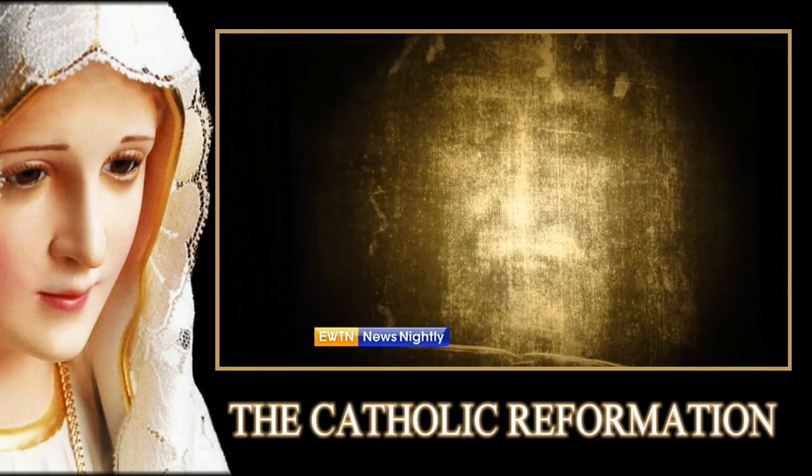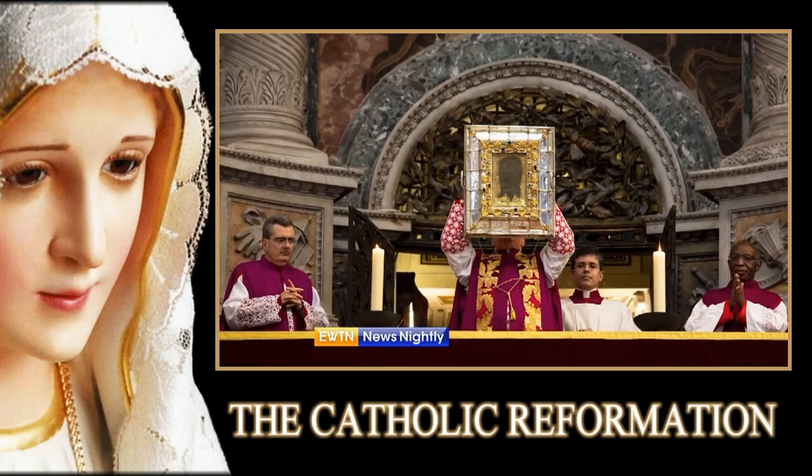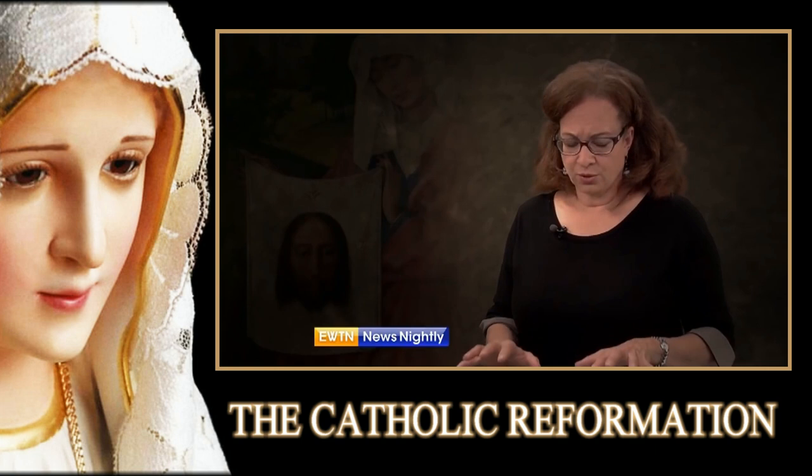There are two veils of Veronica in Italy that can help us decipher the true face of Jesus. One veil is kept under lock and key in St. Peter's Basilica. It's shown from the balcony above the statue of St. Veronica once a year on the fifth Sunday of Lent, but is otherwise kept in a chapel within the pillar.